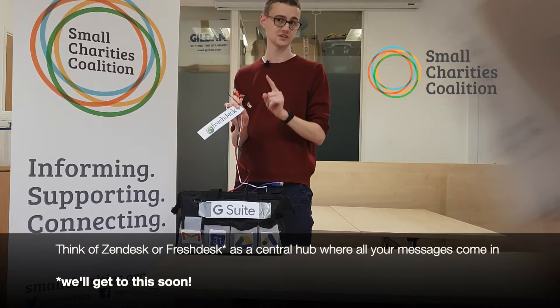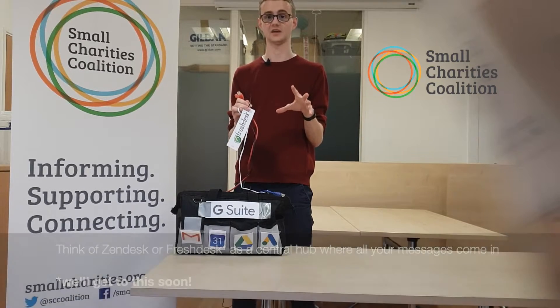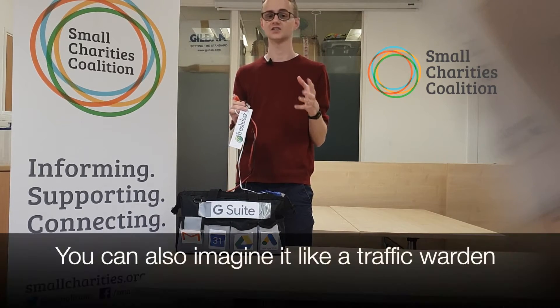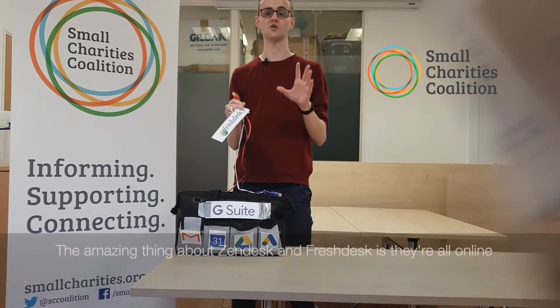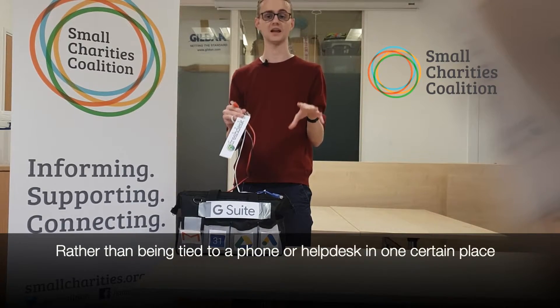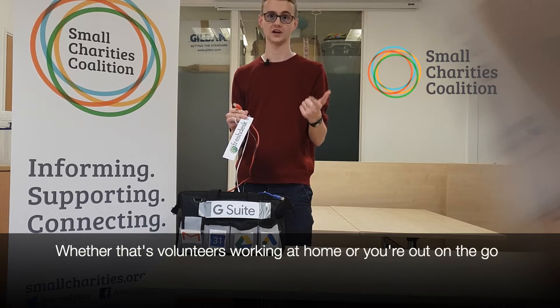Think of Zendesk, or Freshdesk, as like a central hub where all of your messages come in. This allows you and your team to stay responsive across all the channels and platforms. You can also imagine it like a traffic warden, directing the right messages to the right people. The amazing thing about Zendesk and Freshdesk is they're all online. Rather than being tied to a phone or a help desk in one certain place, you can access questions and answers from wherever you are, whether that's volunteers working at home or you're out on the go.